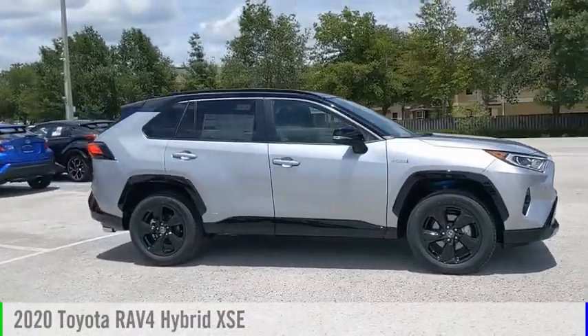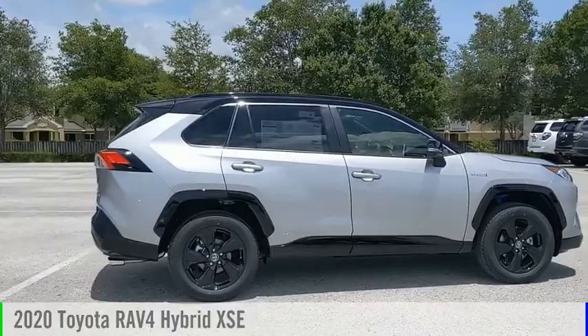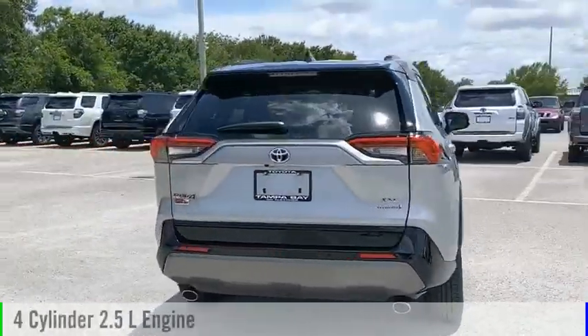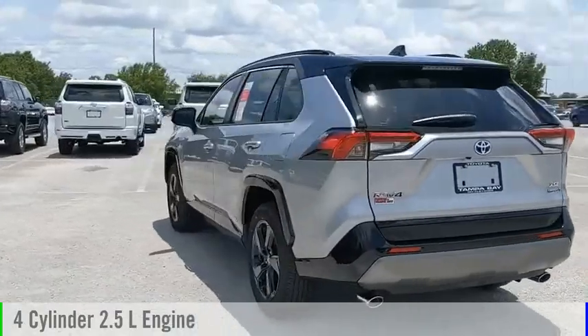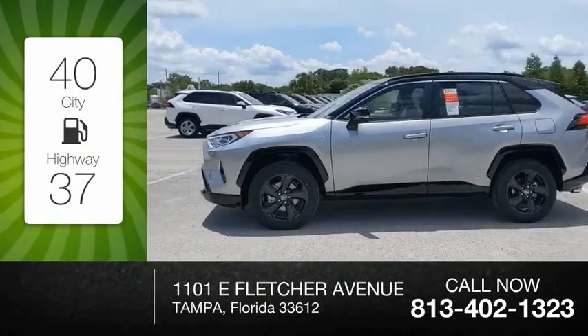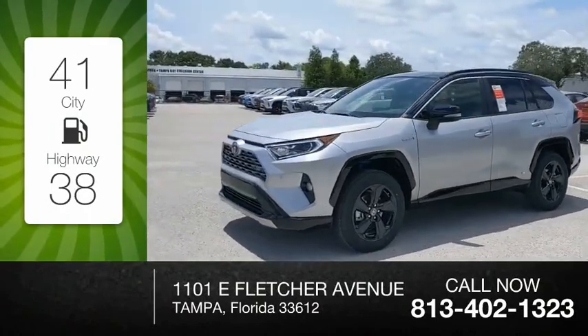Take a ride in the 2020 RAV4. This vehicle is powered by an all-wheel drive, four-cylinder, 2.5-liter engine and comes with a continuously variable transmission. Great fuel efficiency saves you money by requiring fewer trips to the gas station.